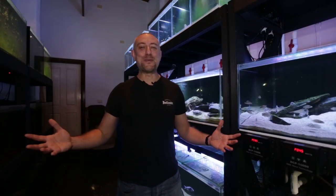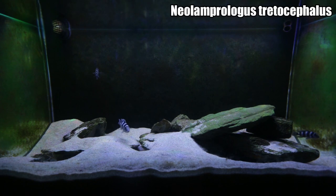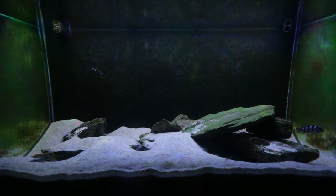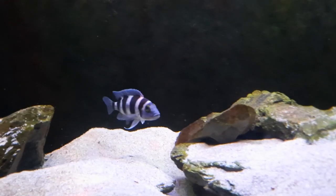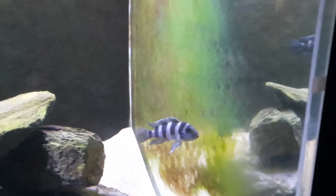G'day guys, Jason here, welcome back to my fish room. In this week's video we're going to be doing my July 2021 fish room update tour. The first tank getting an update this month is my Neolamperologus tetrocephalus tank — this is my breeding pair. That guy there is the male and that is the female he spawns with.